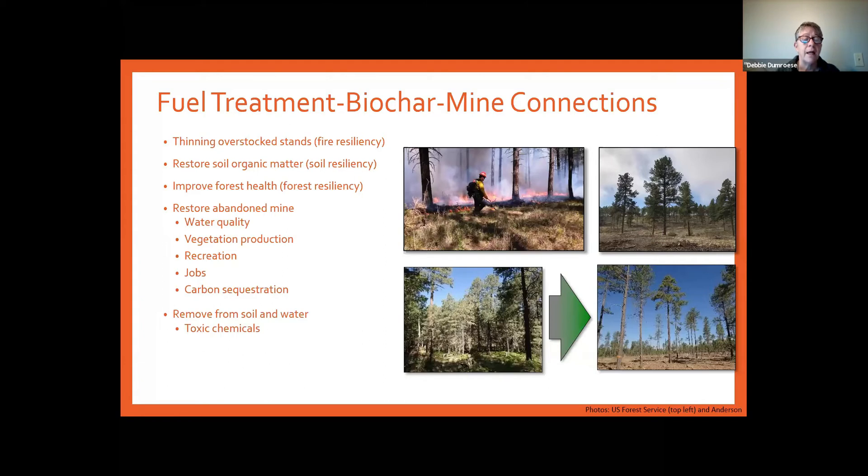Part of this work is that if we can restore these nonproductive mine lands to a place where they're producing first grasses, then forbs and shrubs, and finally trees, there are a lot of opportunities for forest restoration. We can even start talking about helping to plant trees for the trillion tree initiative that the government has signed on to.